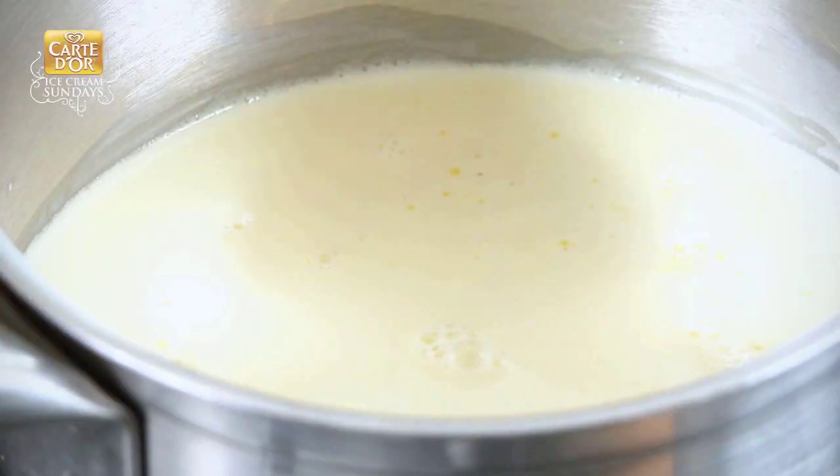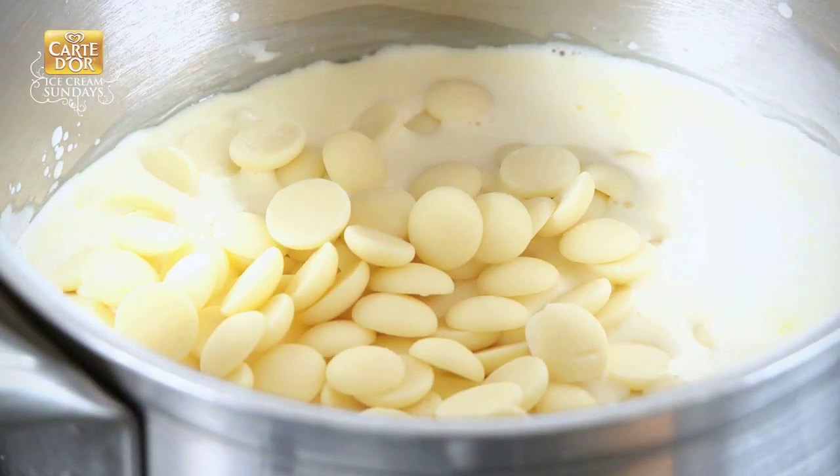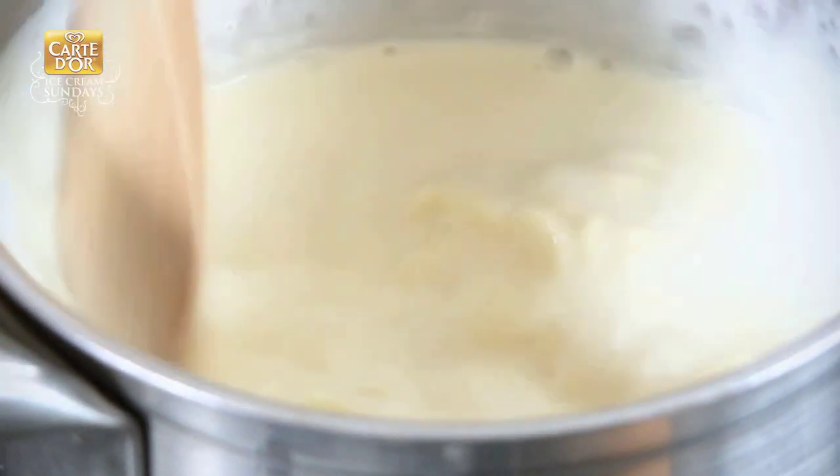Warm up the milk, and what we do is add your white chocolate. The only thing you have to do basically is just to mix. Everything is done already.